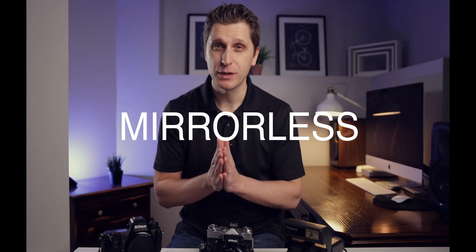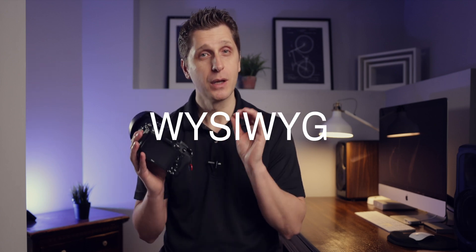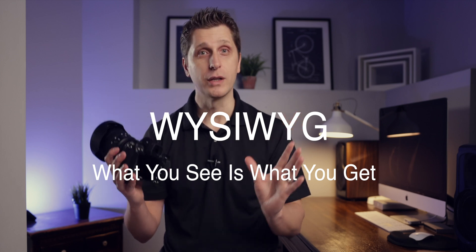Then mirrorless cameras came. And as we change settings, we see what's happening with the image in real time. We refer to this technology as WYSIWYG — what you see is what you get. Very exciting as well.